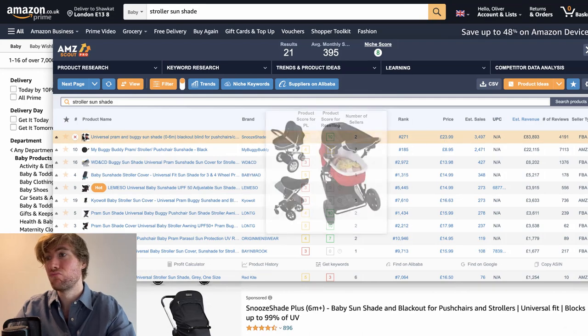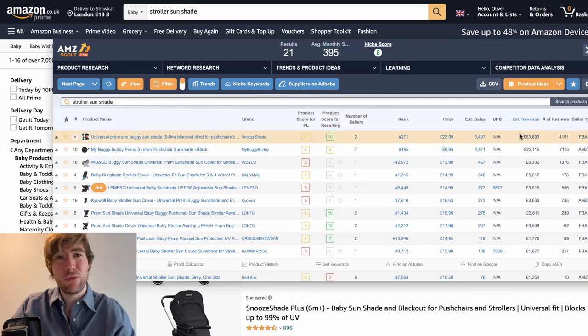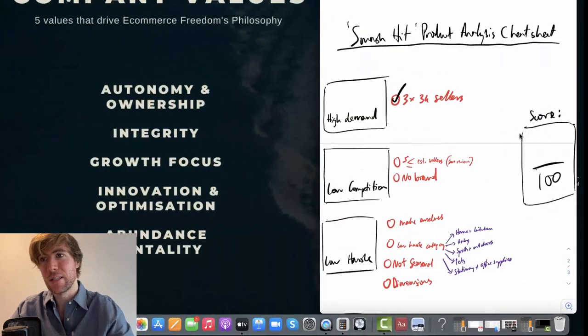In fact, the number one bestseller right now is doing £83,000 a month. That's pretty incredible if you ask me. So yes, there's definitely high demand.